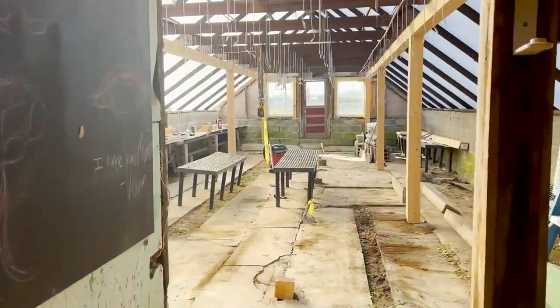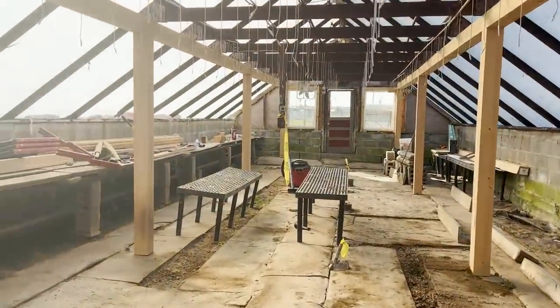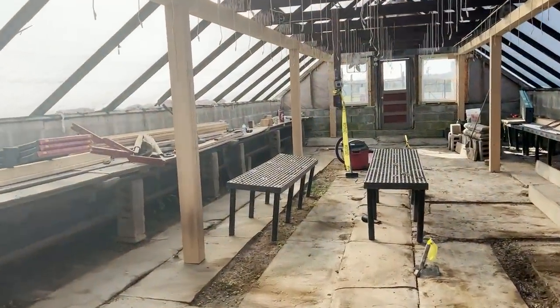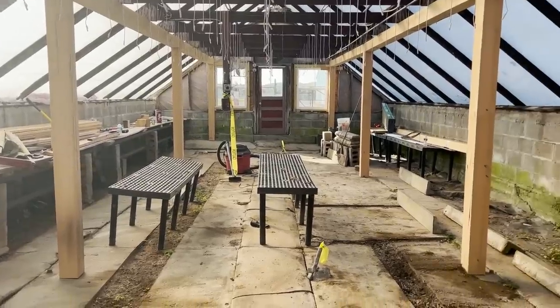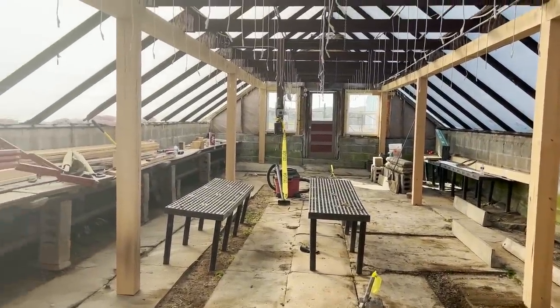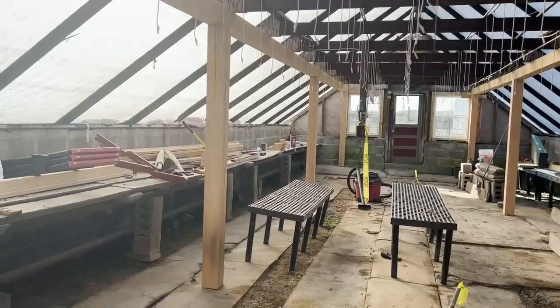So this is number one. Watch your step because there are death traps everywhere. We ripped out all of these old lead pipes and concrete tables - we just ripped everything out. We have to redo the floor, but what I was thinking is maybe these style tables. I'm going to need those in here.